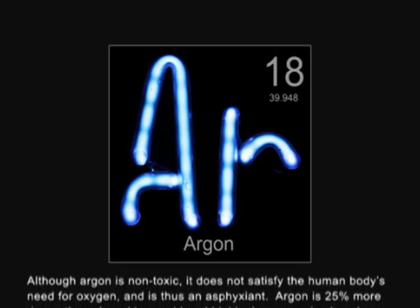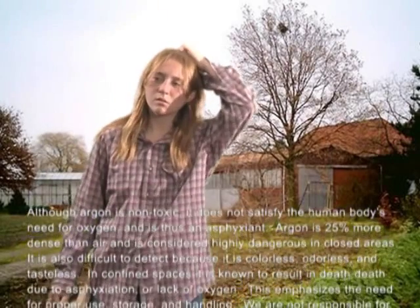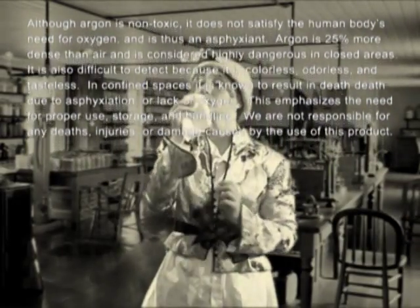Although Argon is non-toxic, it does not satisfy the human body's need for oxygen and is considered an asphyxiant. Argon is 25% more dense than air and is considered highly dangerous in closed areas. It is also difficult to detect because it is colorless, odorless, and tasteless. In confined spaces, it is known to result in death due to asphyxiation or lack of oxygen.